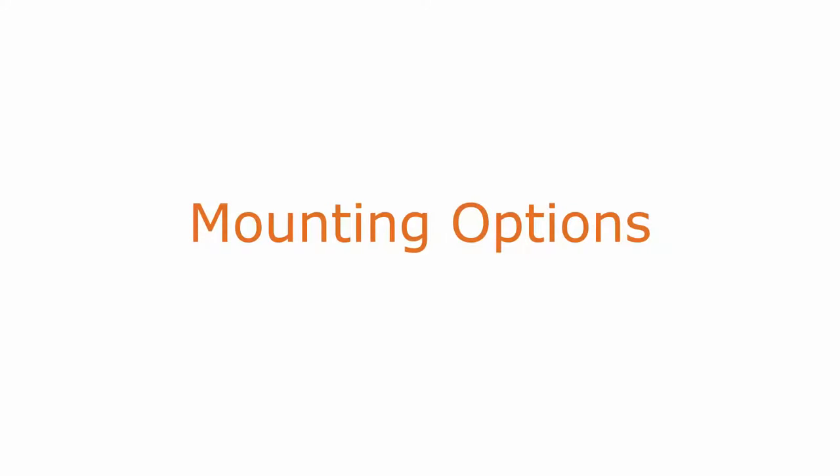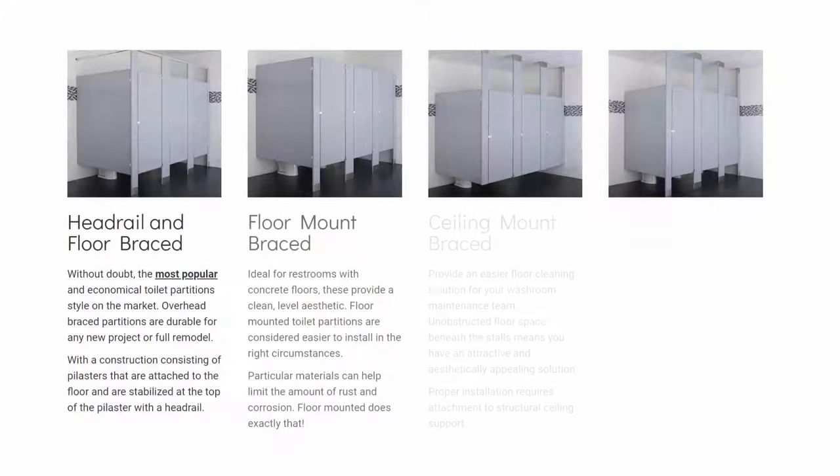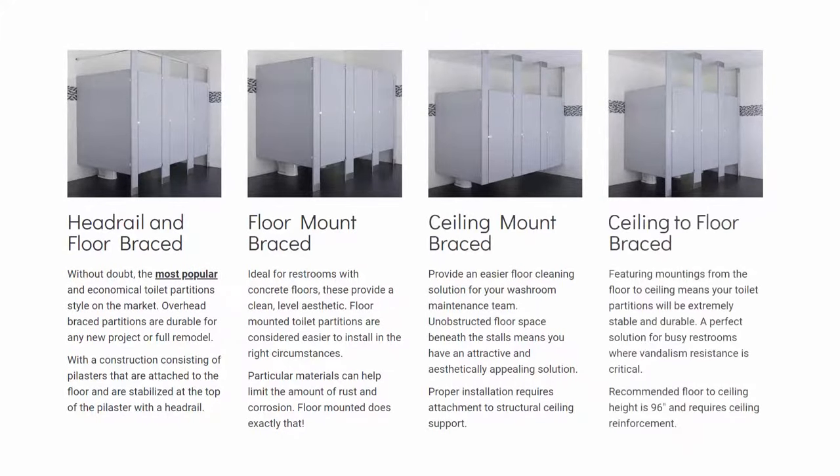What about mounting options? There are four common mounting options for toilet partitions: headrail braced, floor braced, ceiling hung, or ceiling to floor mounted. Floor braced requires more effort and hardware to securely install them into the floor and maintain durability. Ceiling to floor mounted involves a lot of material and hardware to secure them into the ceiling — same with ceiling hung. More material and more hardware mean higher prices. Headrail braced is secured to the floor but also has a headrail above the panels to allow for more structural integrity. This is the industry standard and generally comes in at the cheapest price for toilet partition mounting options.